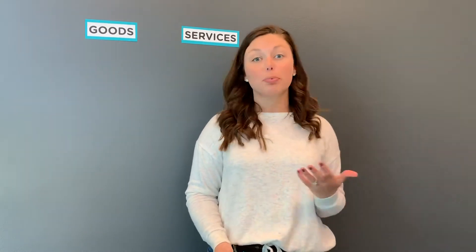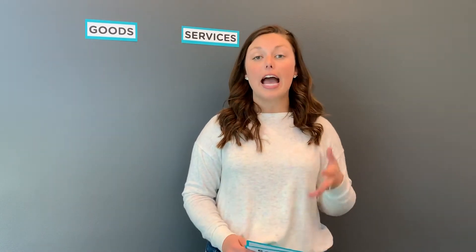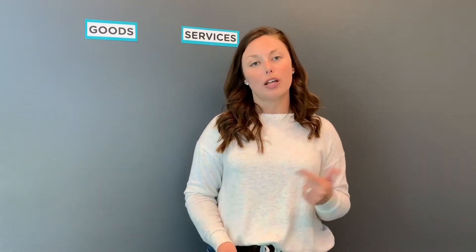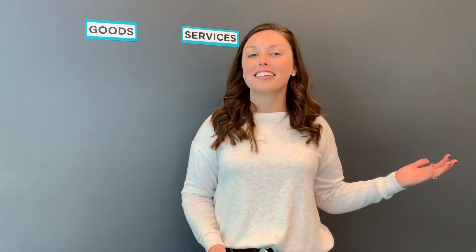Quick note to parents: this lesson is super easy. All you need is this screen, headphones if you don't want to listen to me the entire time, and for the interactive activity at home, your child will need a blank piece of paper and items to color with — so crayons, markers, colored pencils, whatever you prefer. Hit pause, find a comfortable place, and let's get learning.